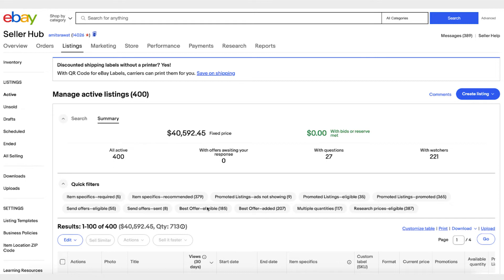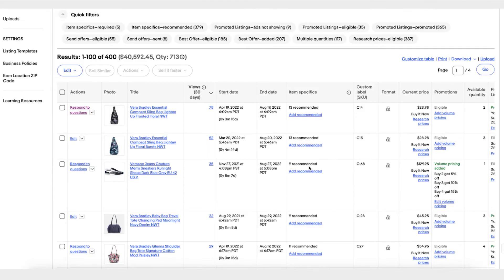You can see there are a lot of quick filters — for example, if you only want to see listings that are eligible for send offers or promoted listings, you can filter by clicking here. There are also a lot of bulk actions you can take on your listings to make it more efficient when managing them.